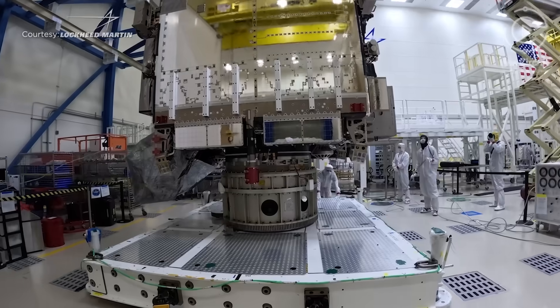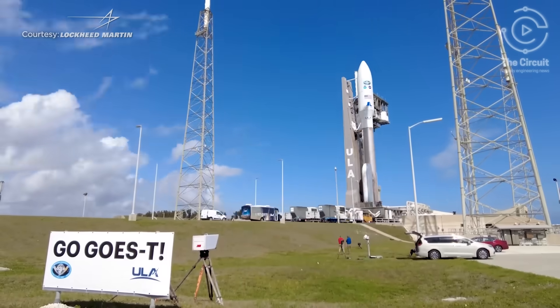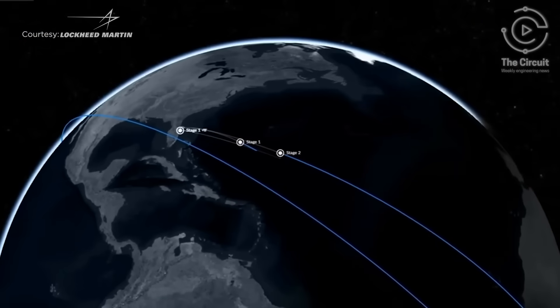When the satellites are on the ground being developed, integrated, and tested, they're given letters. The series built for NOAA started with GOES-R, then GOES-S, GOES-T, and we just launched GOES-U. Once they reach orbit, each satellite then gets a number. We build the spacecraft, which is the bus — the conveyor of all the instruments.